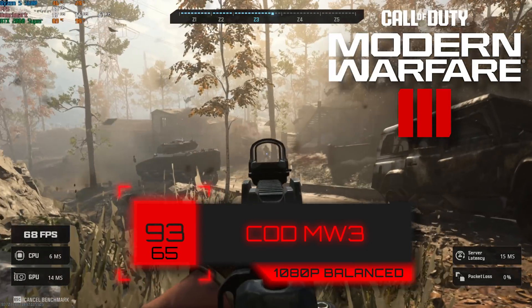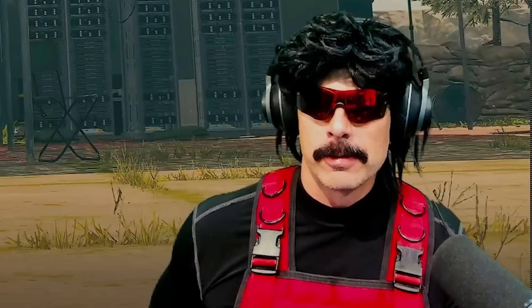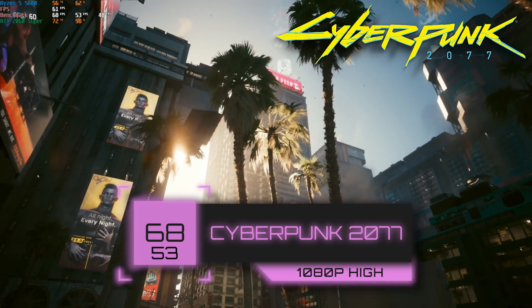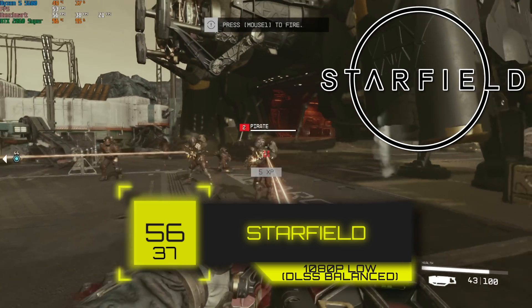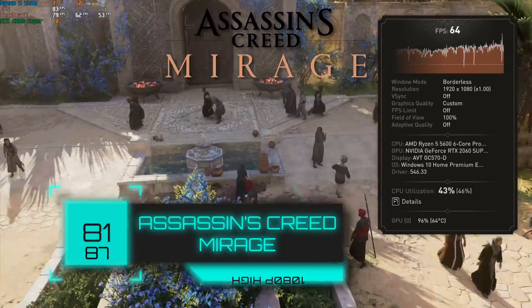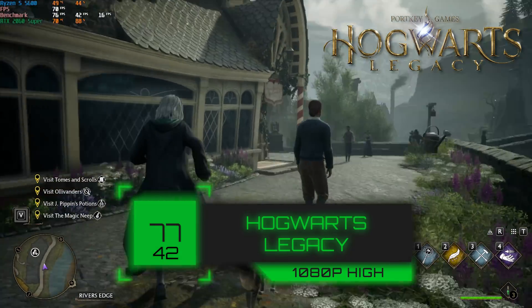Next up, we have the new Call of Duty Modern Warfare 3. At 1080p with balanced settings, we got 93 FPS. Cyberpunk 2077 is up next — we cranked the settings to 1080p high and still got above our 60 FPS target mark. Starfield was pretty similar, but this is one of the rare cases where DLSS really helps a budget GPU. At 1080p low with DLSS set to balance, we got just under 60 FPS, which is still certainly smooth enough and playable. In Assassin's Creed Mirage using the built-in benchmarking tool at 1080p high settings, we got 81 FPS. And even with Hogwarts Legacy at 1080p high, we got 77 FPS.